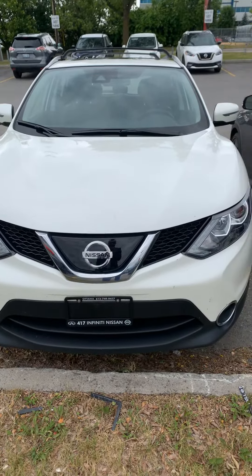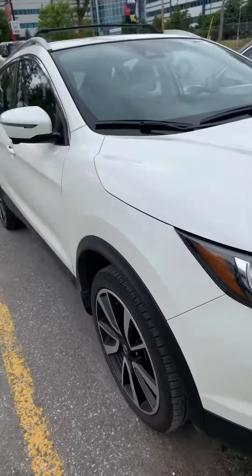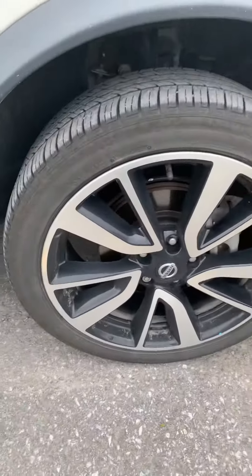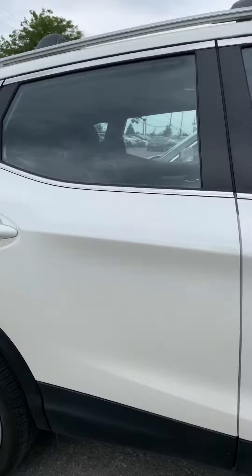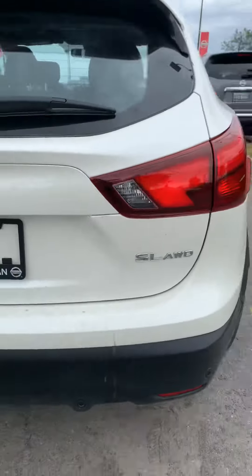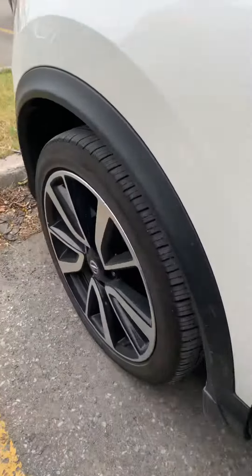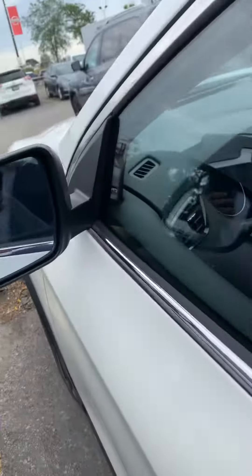Good afternoon. You're currently looking at the 2019 Nissan Qashqai SL, all-wheel drive. Here are the tires in the front and tires in the back. Let me bring you inside of the vehicle for a closer look.